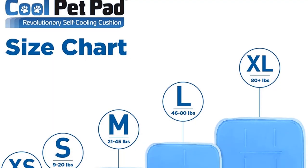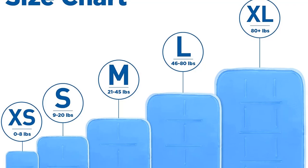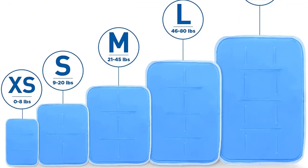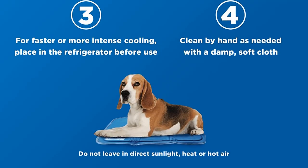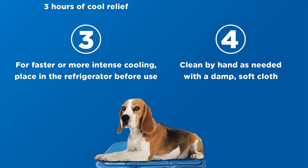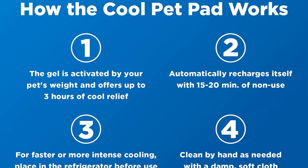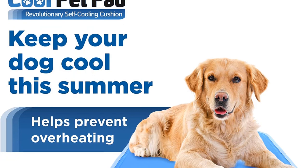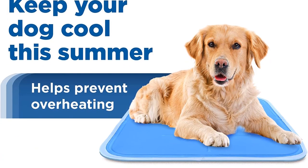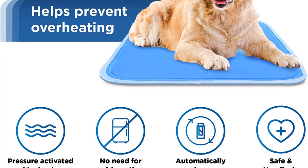While this cooling bed offers immediate relief to your pet, it is also ideal for senior animals and pets suffering from different medical conditions. Its multipurpose use makes it ideal for use both indoors and outdoors — you can use it on the sofa, floor, or place it in the dog's crate or kennel. The cooling mat is also lightweight and folds easily for convenient travel and storage. Clean it with a damp cloth when needed to ensure optimal dog health.